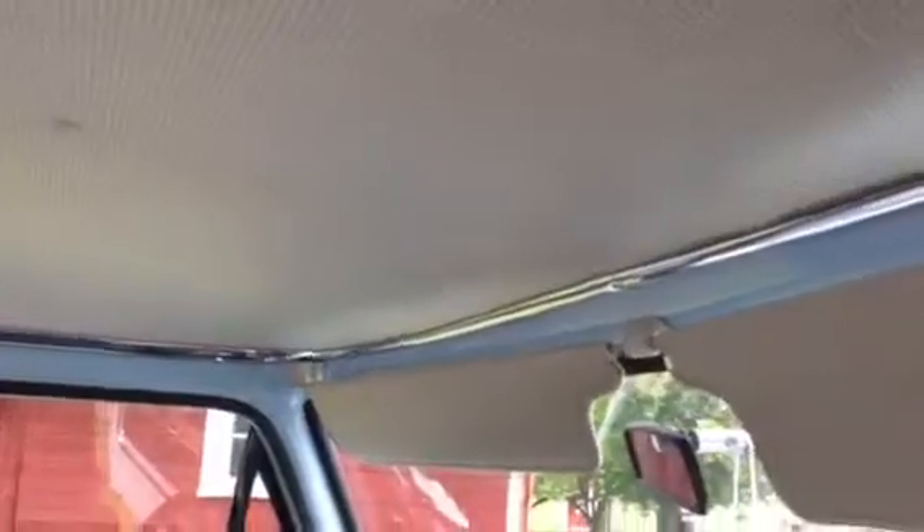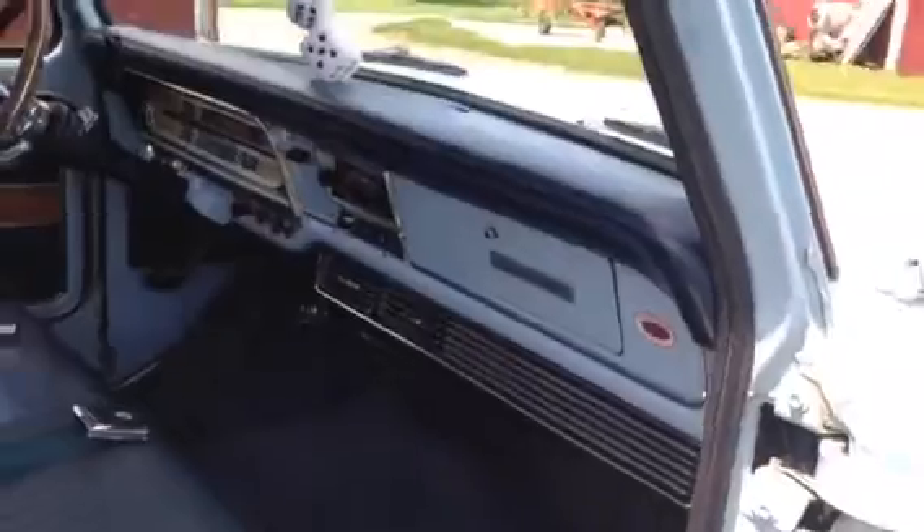The glove box opens up — the original owner's manual is in there with the original owner's name, serial number, and everything. The dome light works. There isn't anything that doesn't work in this. Even that rear cargo light right there — there's a switch on the inside that you pull, and that's even operable.